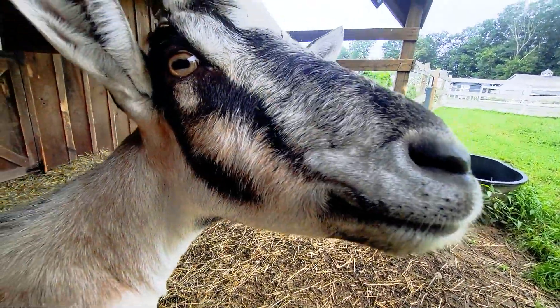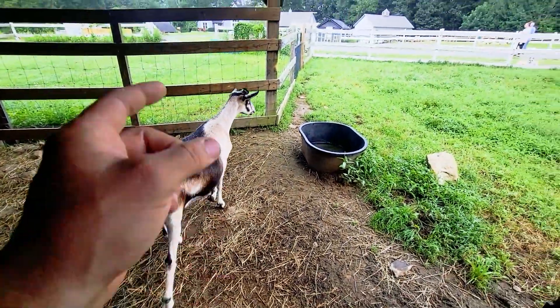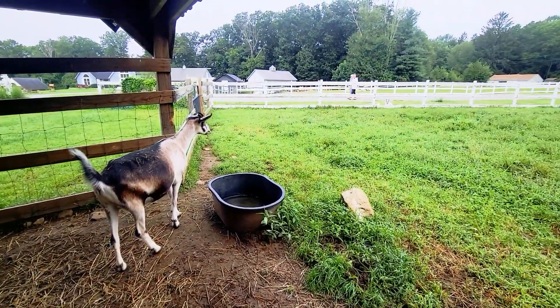They'll still grow tiny horns, but those little horns — which we call scurs — will fall off. He's not a fan of the dog.